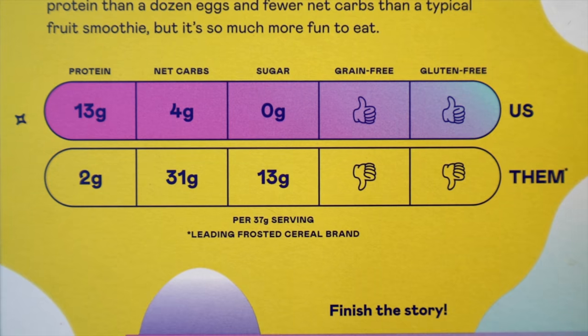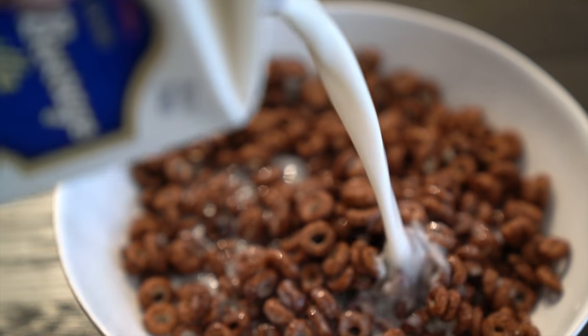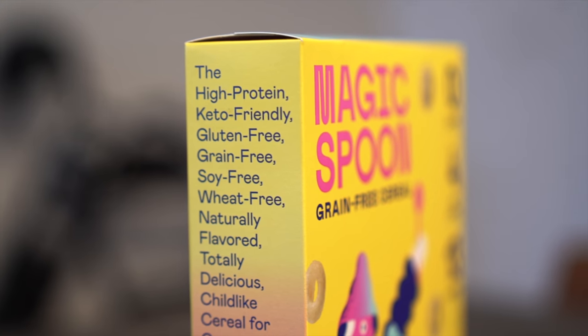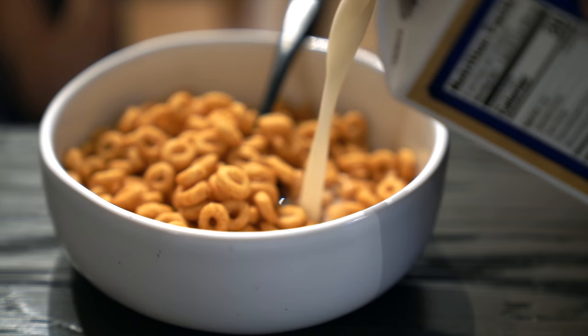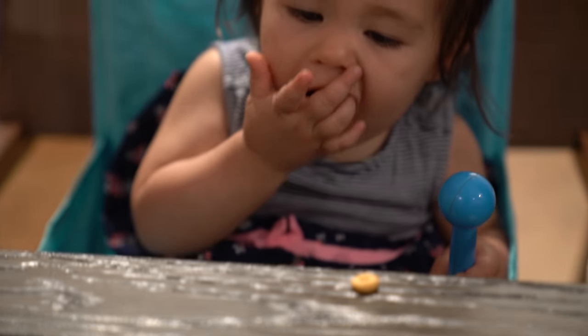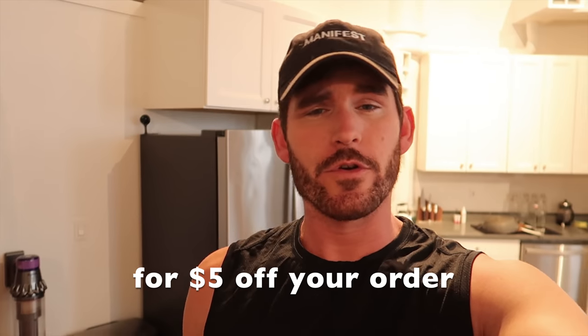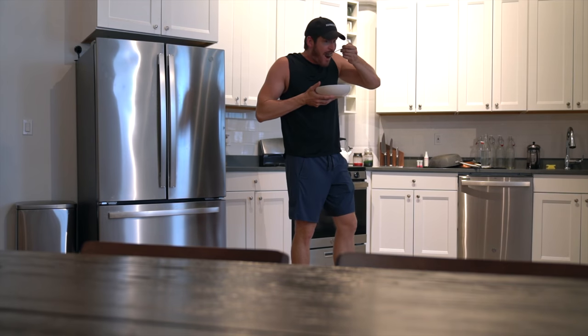I'd like to thank Magic Spoon, the sponsor of this portion of the video. It's the classic cereal we all had growing up, reinvented. It comes in cocoa, frosted, peanut butter — it also comes in fruity but I ate the entire box before filming this video. The main thing about this cereal is the nutrition: Magic Spoon cereals have 13 to 14 grams of protein, four net grams of carbs, and zero sugar. Sugar is the enemy, and this cereal is also keto friendly, gluten free, soy free, grain free, low carb, and GMO free. My niece Margo actually liked Magic Spoon almost more than I did. Click the link below and use the code ERICCONOVER to get five dollars off your order — it's backed with a 100% guarantee; if you don't like it you can send it back and get your money back.